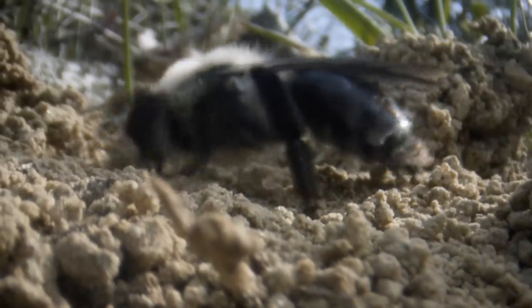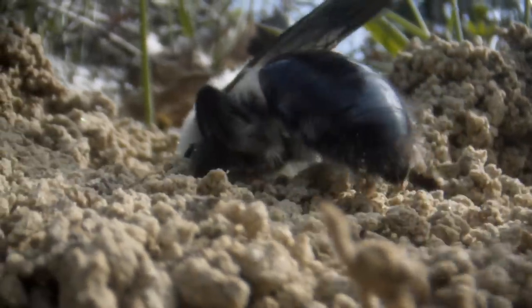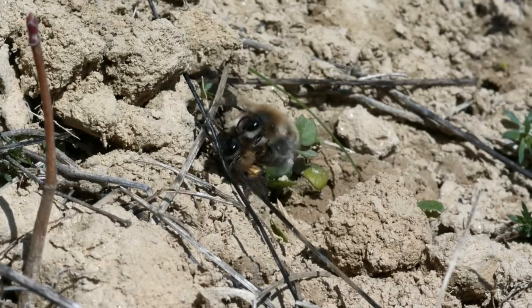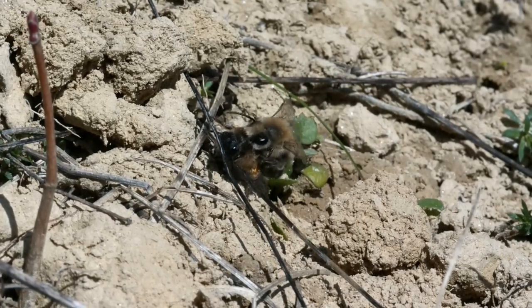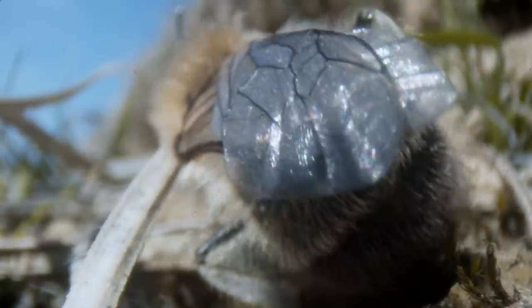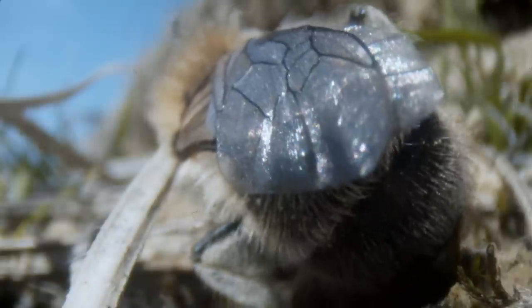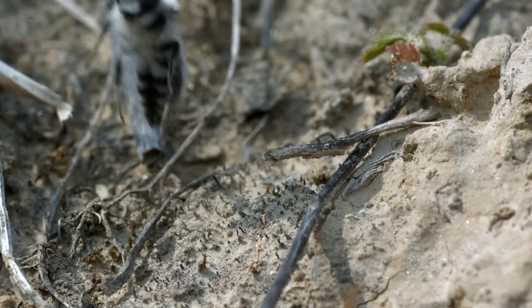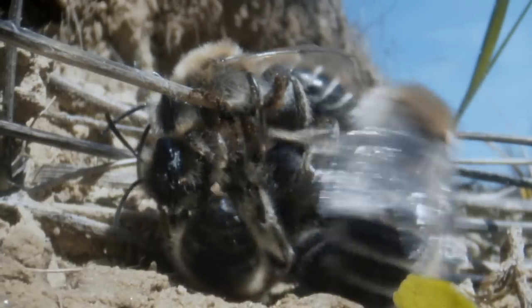Many solitary bees build their nest underground. The female excavates a hole in the soil into which she'll lay her egg. She also exudes a strong perfume that is irresistible to males. The buzzing noise soon attracts others, and within minutes a frenzy of males has descended on her.